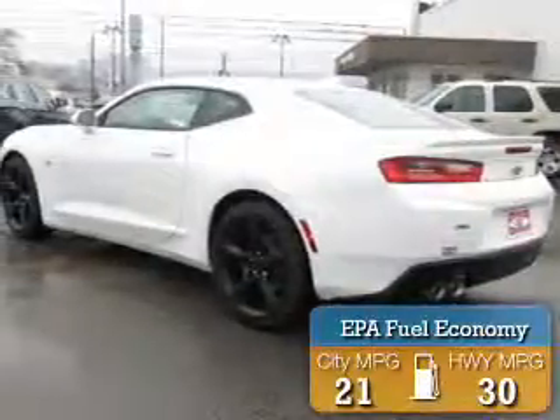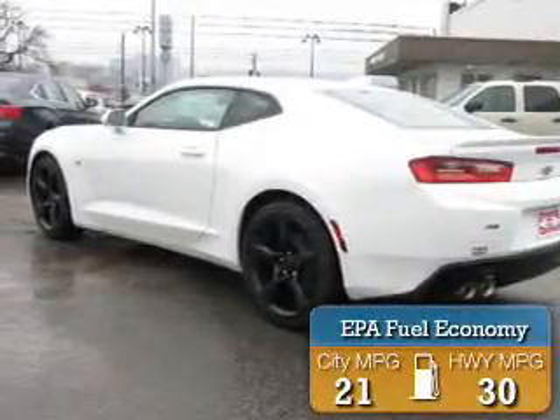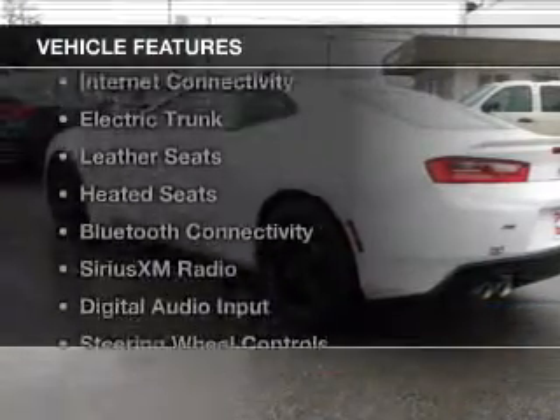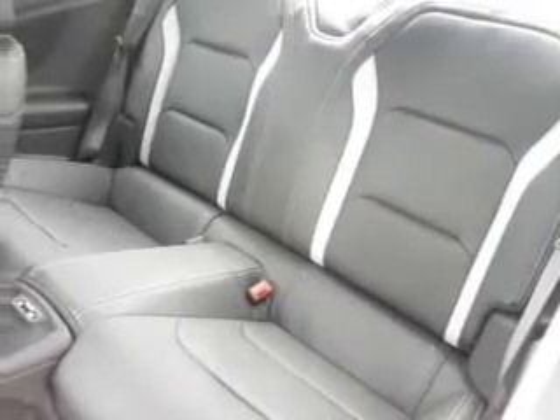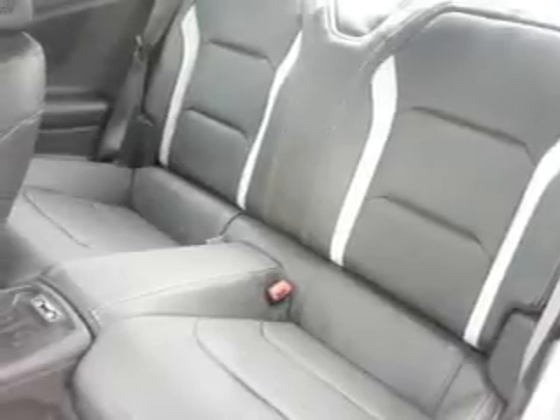Great fuel efficiency saves you money by requiring fewer trips to the gas station. The features include a turbocharger, internet connectivity, electric trunk, leather seats, heated seats, Bluetooth connectivity, Sirius XM satellite radio, digital audio input, steering wheel controls, and a premium sound system.